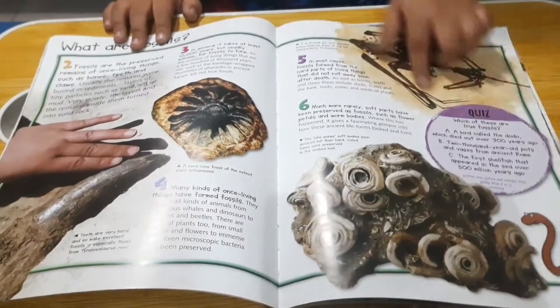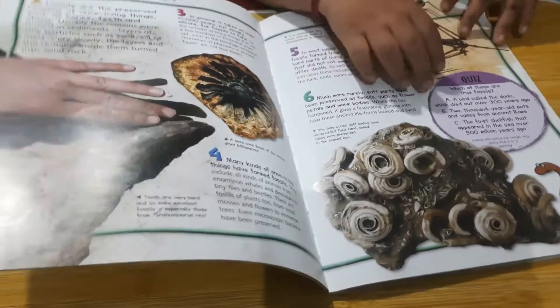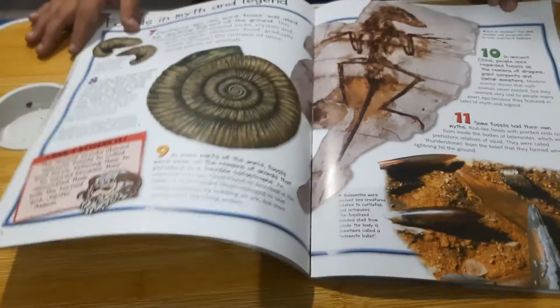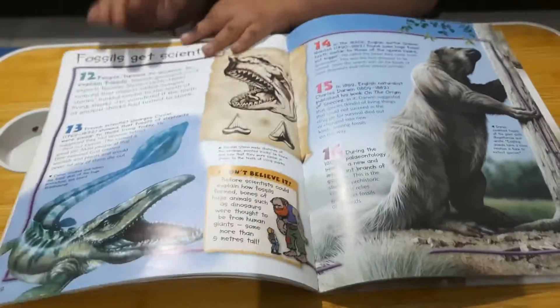It has a quiz and many other activities, and there are answers at the bottom. It is a very good book.